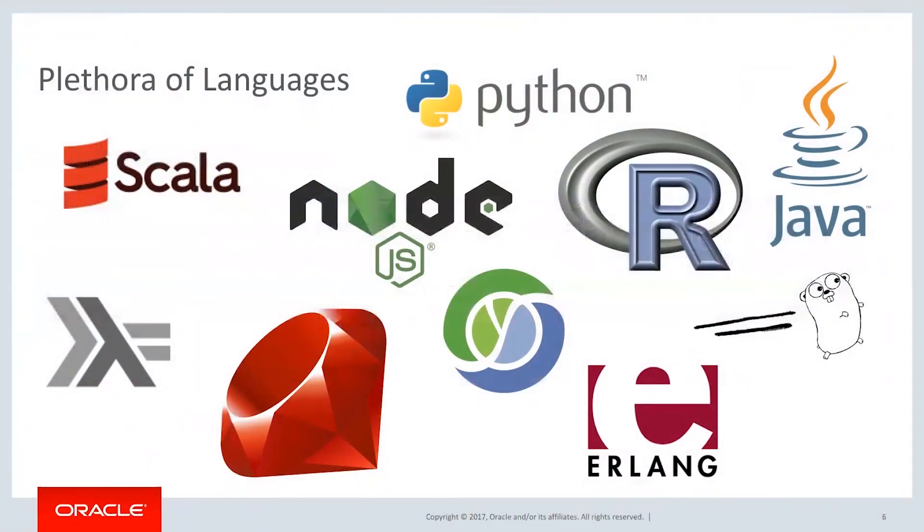Along the way, there have been lots of languages that have come up to solve particular problems. For example, R and Scala allow you to do data mining and data analytics, Node.js for scripting, Go, Java, and the list goes on and on. There's really a plethora of languages to choose from.